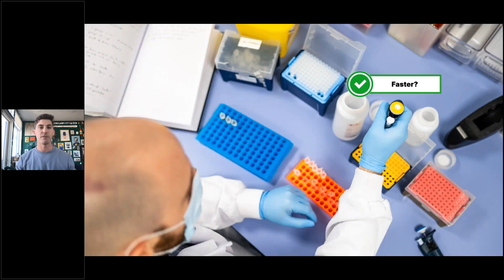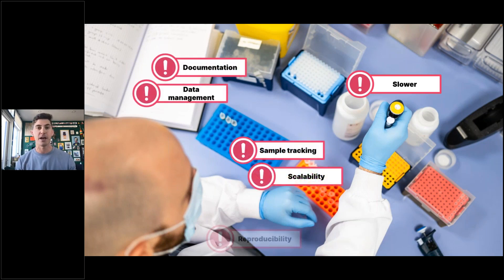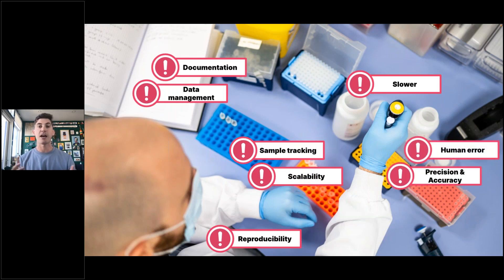If we widen our view of an experiment beyond just performing a single task, it's not just about pipetting — it's a series of tasks that ultimately make the whole thing slower when done manually. The wider view involves documentation and data management of IP for various purposes, gathering the context of experiments and the conclusions that can be drawn. Automation allows for unambiguous record keeping of all of this. It's the sample tracking that becomes more difficult as things scale, and being able to accumulate all that information without it becoming issue-ridden as scale increases.